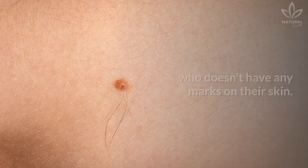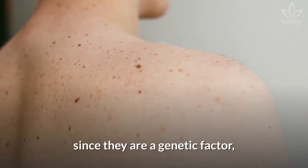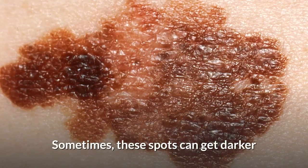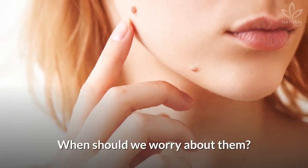It's very hard to find someone who doesn't have any marks on their skin. Most people have many birthmarks since they are a genetic factor, but these marks can also appear due to sun exposure. Sometimes, these spots can get darker and even increase in size during the years. When should we worry about them?